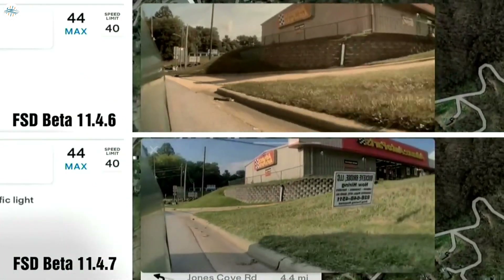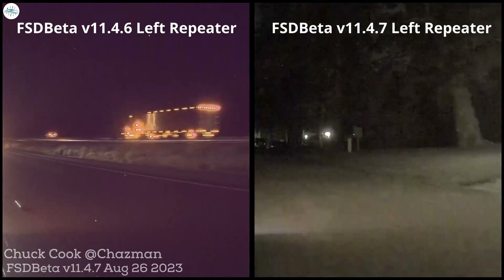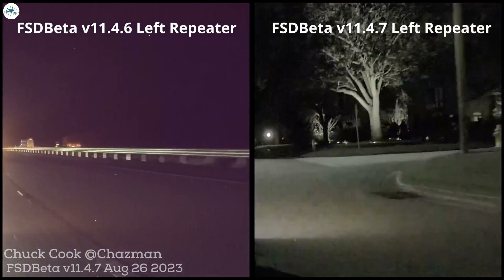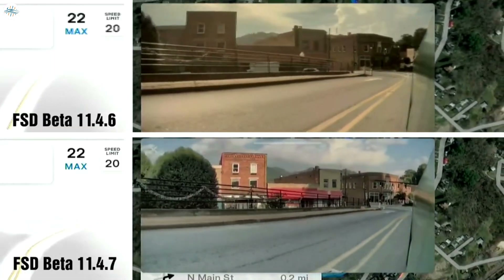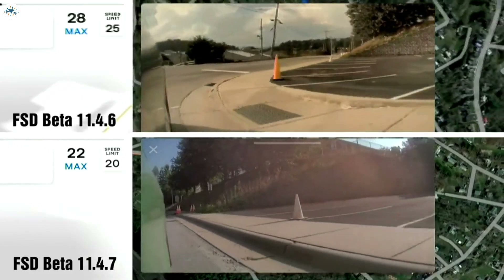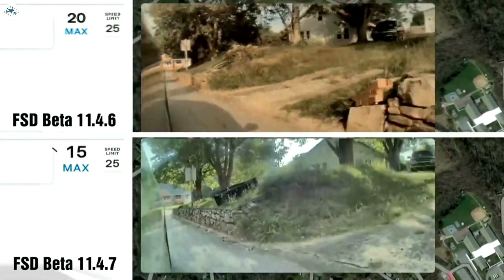There was also a significant improvement in camera quality during evening hours. Chuck Cook, a notable FSD beta tester, showed a comparison between the two versions, and the new 11.4.7 seems to give off a more realistic perspective in terms of colors and overall quality. Tesla's hardware 3 cameras are just 1.2 megapixels, a far cry from the 5-megapixel cameras featured with hardware 4 vehicles. If Tesla was able to make this significant upgrade with a less robust camera, hardware 4 vehicles should have excellent image quality.